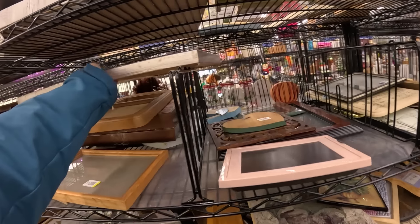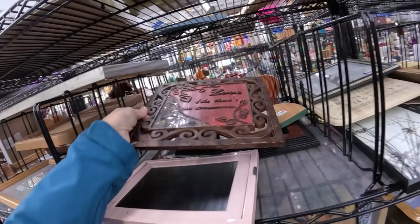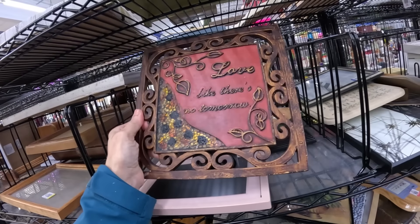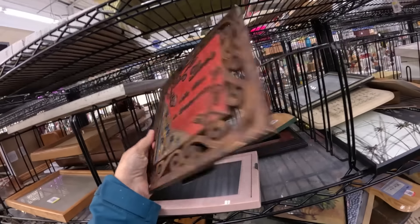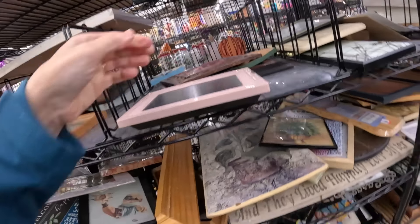What is this? Oh, it's very heavy. 'Love like there's no tomorrow.' That is very heavy and very modern. We're going to wait on that.